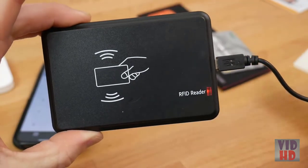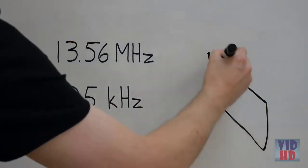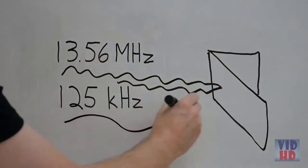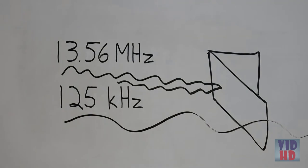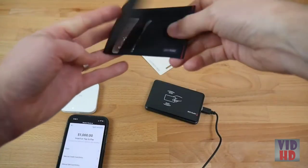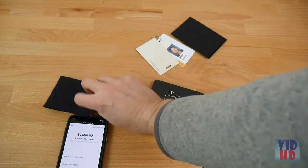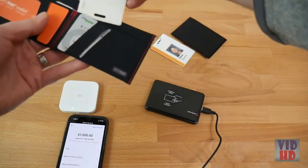However, most building passes use the 125 kHz frequency, which is much lower. This means the waves can actually pass through a wallet even when it's closed. For most customers, this is the best of both worlds — payment and ID cards are protected, but building passes still work through the wallet.